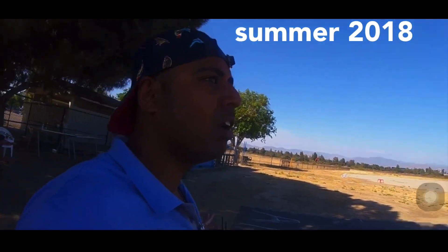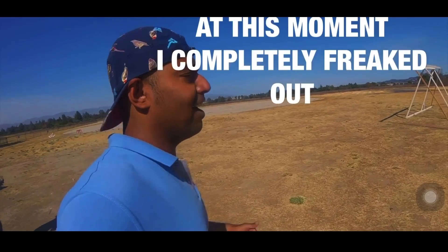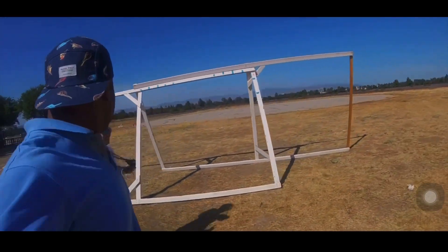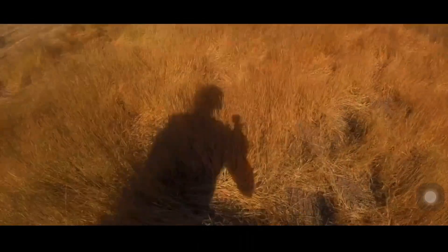I have no idea which direction it's waiting. Guys, I think we just lost our drone. We are going to find it. These are like the places where snakes live. Found the drone.